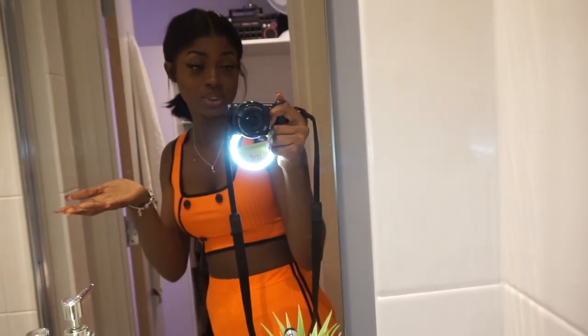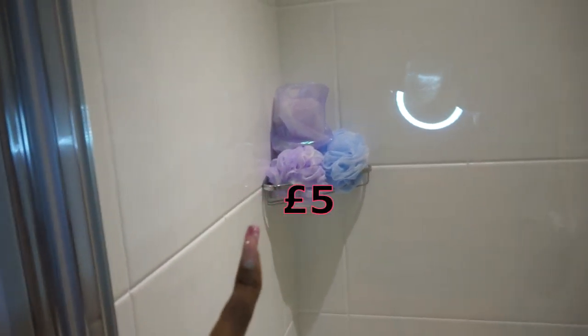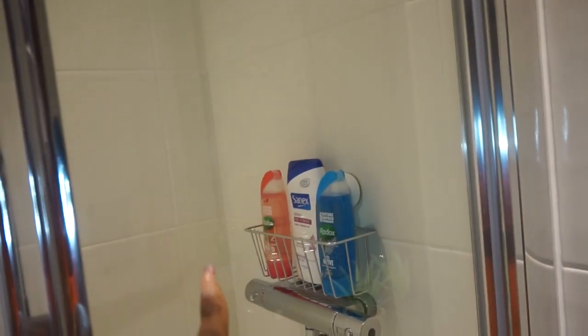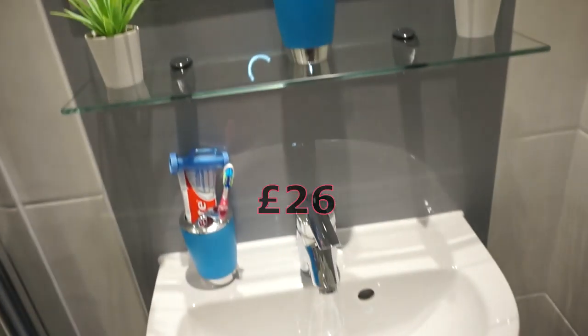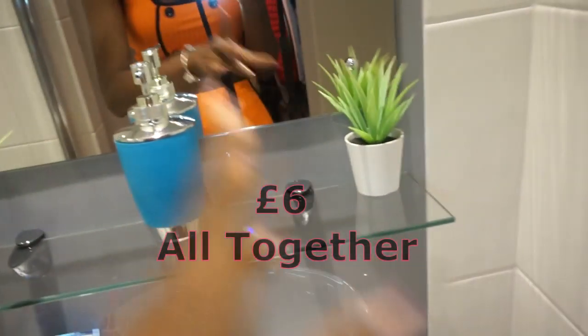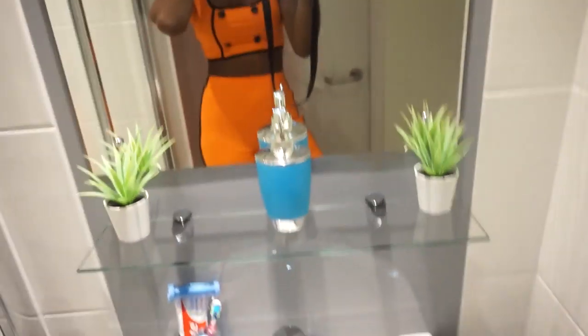I can only settle for a shower. These sponges are from Primark I think, and I got this hair cap from a place called Wish. I have three shower gels here. I got the bin and that set from Wish as well. I got my toothpaste and my toothbrush. I got these cute little artificial flower pots from Ikea - I think they were like two pounds. And this is my mirror.